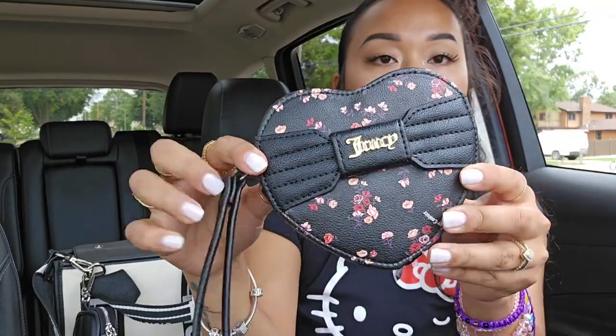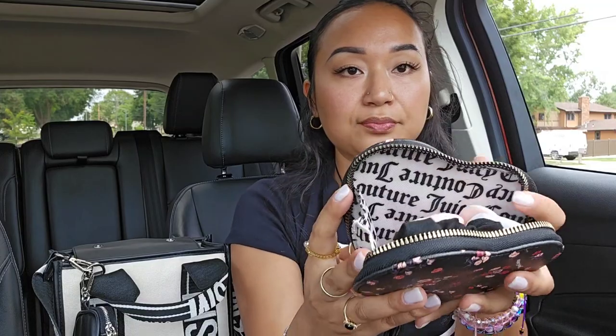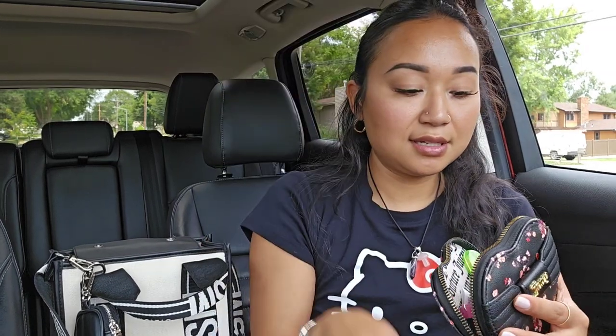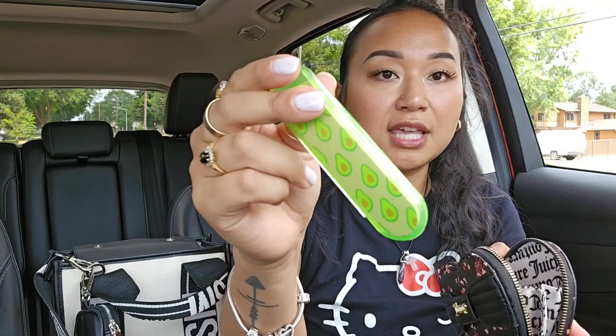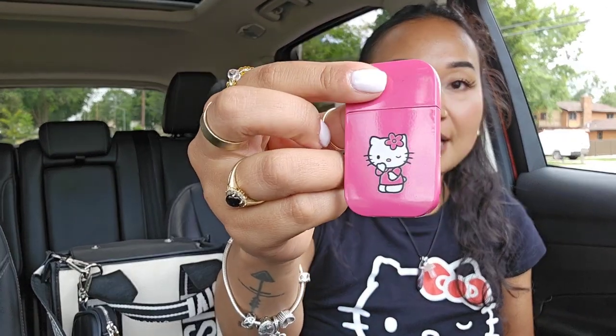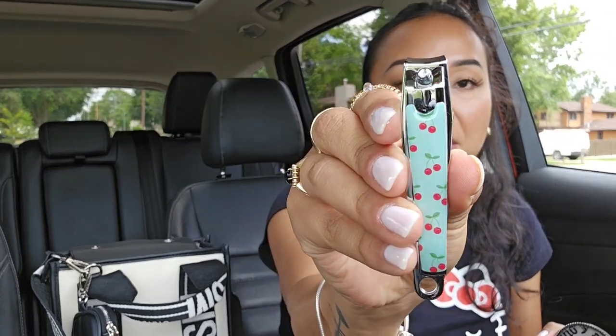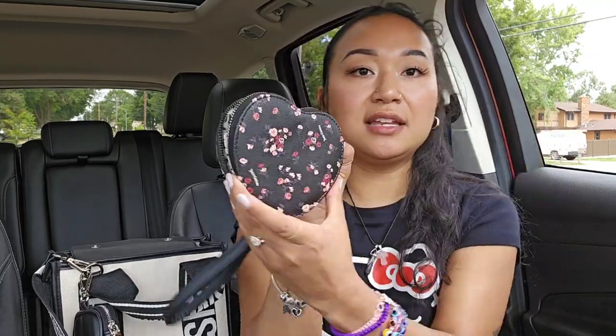The next thing I'm going to pull out is my little Juicy Couture wristlet. This is a heart-shaped wristlet and in here I just carry little miscellaneous stuff. So I have a scrunchie, some eye drops, a little portable razor, my avocado nail file with the case, a really cute blinged-out double-sided mirror, my pink cloud box cutter, my Hello Kitty lighter, a black little hair clip, and this cherry nail cutter. And that's everything that fits in this little heart wristlet.